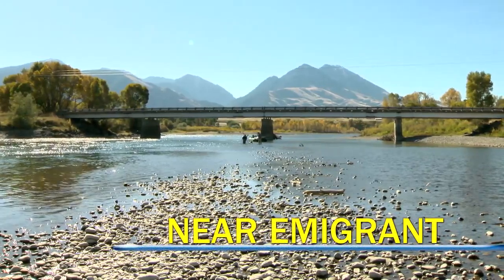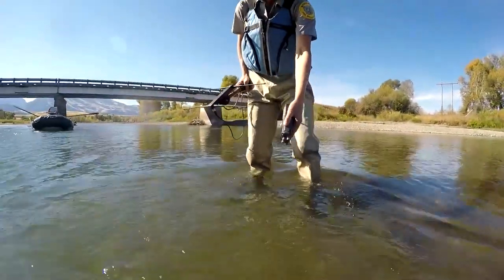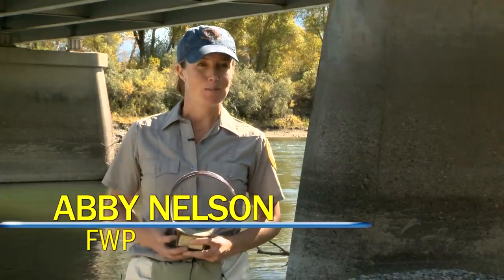On a clear day, a unique recovery mission is underway in the Paradise Valley. A beacon from a wolf collar being monitored by FWP biologists was tracked to the Yellowstone River. I was expecting to find this wolf on Dome Mountain, but instead we found it under this bridge.